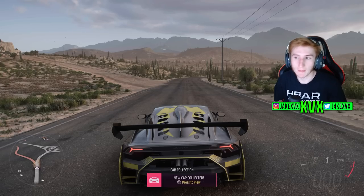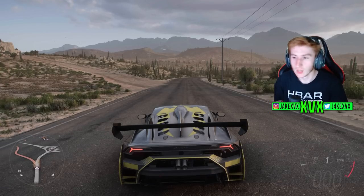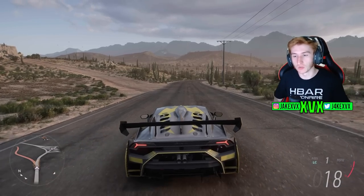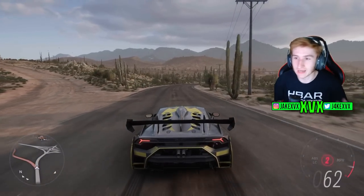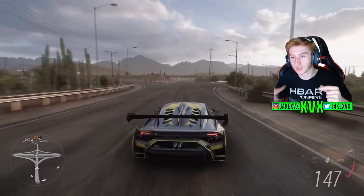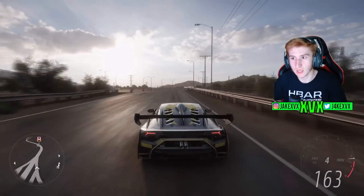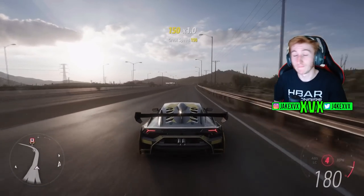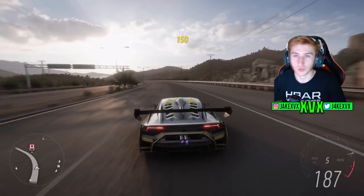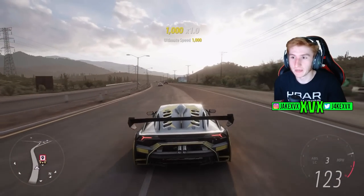That sounds pretty cool. What I'm imagining is the drag strip over at the main festival will have a little box that you can park in that will activate the PR stunt. You don't need to go through any cut scene — it activates once you're in the box. That's how you activate the drag lights, which were also leaked. We are getting functional drag lights that tell you when to go, all incorporated within the PR stunt.